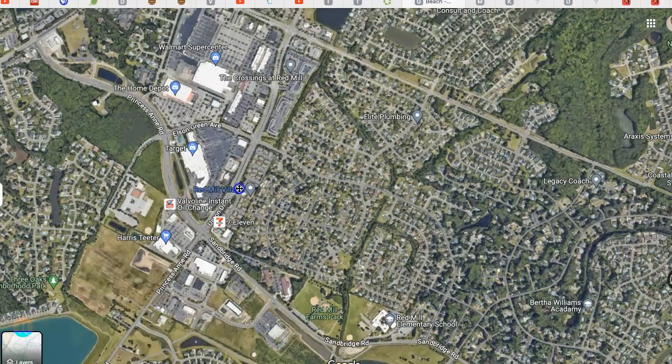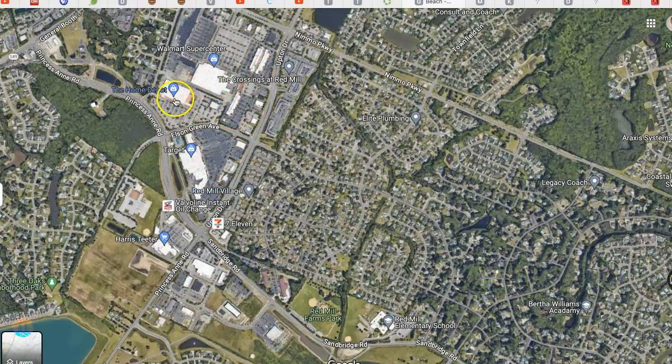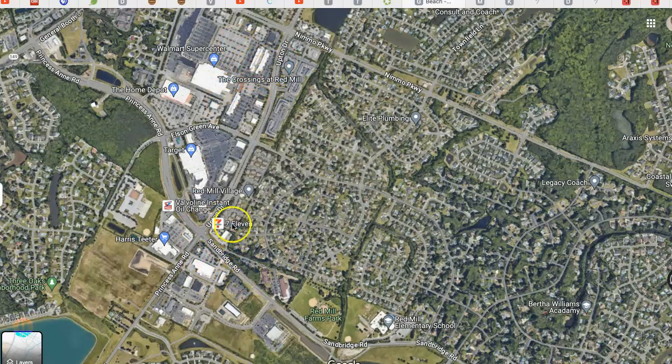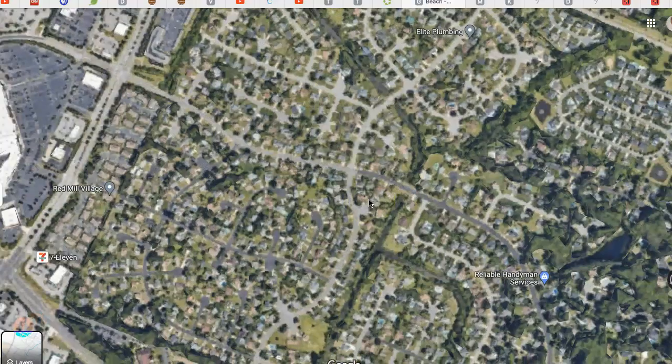And then this is the Red Mill area. You've got Home Depot, you've got Walmart, you've got Target, all kinds of little shops and restaurants. So it's a very highly densely populated area.